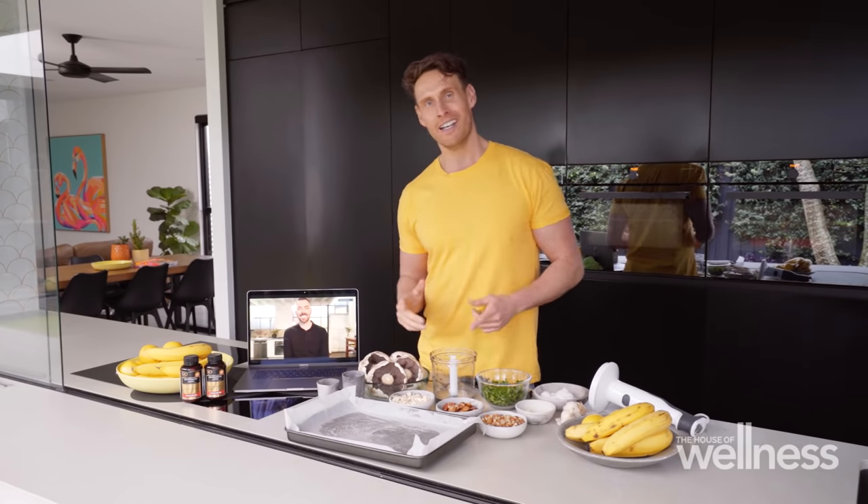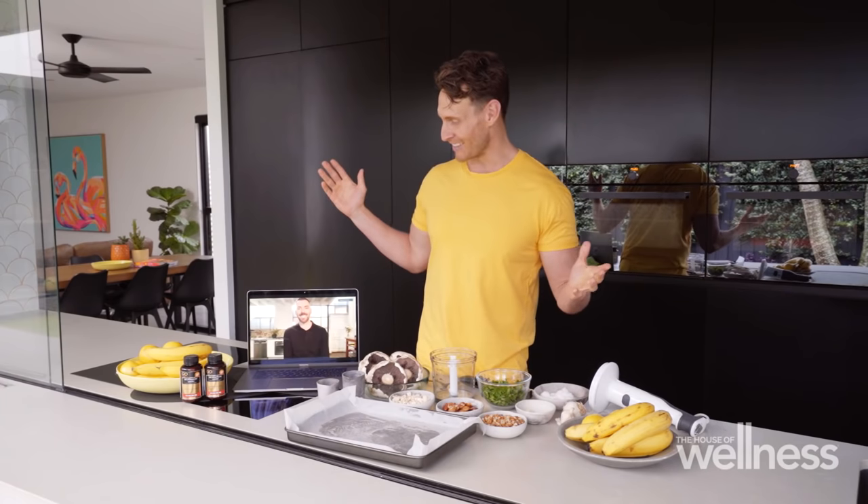Welcome back to the House of Wellness kitchen, which today happens to be my very own kitchen at home. I'm really lucky where I live because I get a lot of sunshine in both summer and winter, unlike other places such as the location of my sous chef today, Ross Andrew Arthur — huge welcome.